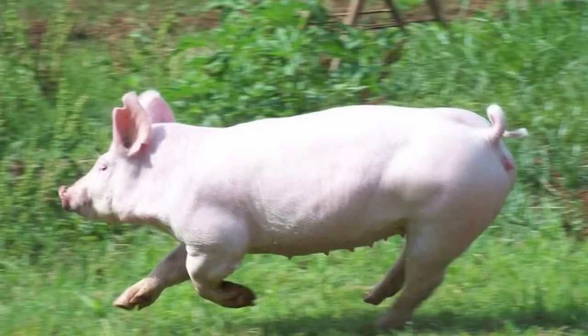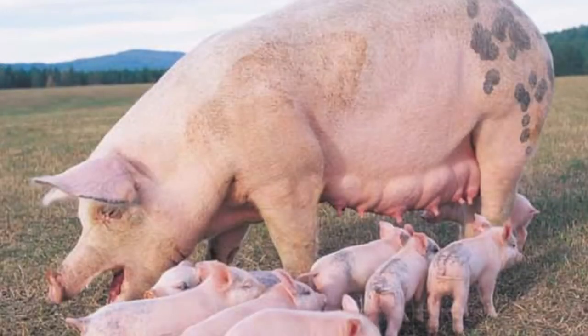Yorkshire pig characteristics also include a good hip structure, with a long developed muscle, and seven teats on each side that are well spaced and prominent. They have short tails that curl slightly. They also have big, even toes.